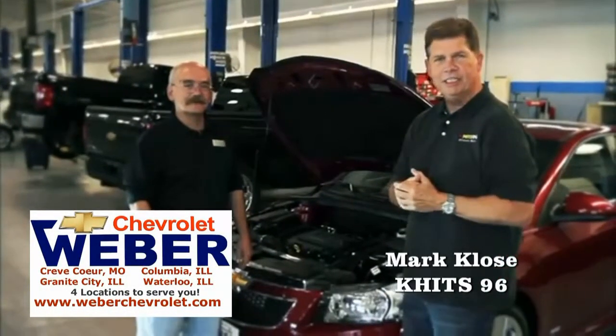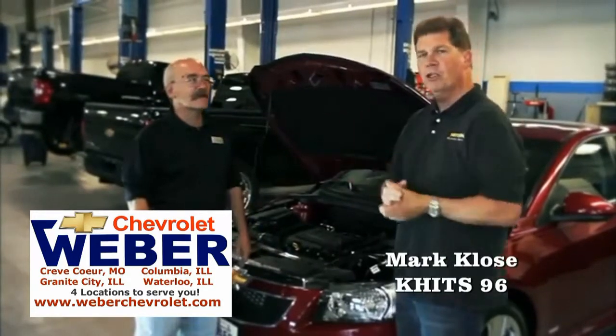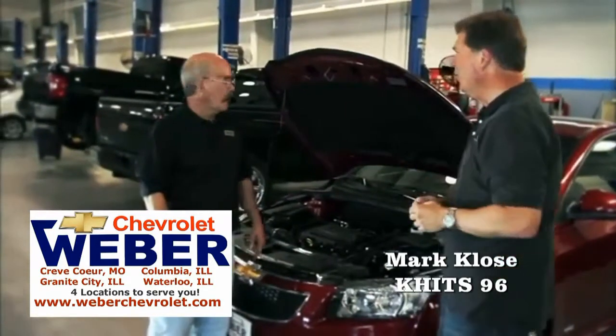Hey everybody, it's Mark Close from KHITS 96 and we're here with our buddy Mike from Weber's Chevrolet. You're hearing all that noise as people are getting their cars ready for their summer vacation. Mike, what do they need to do?